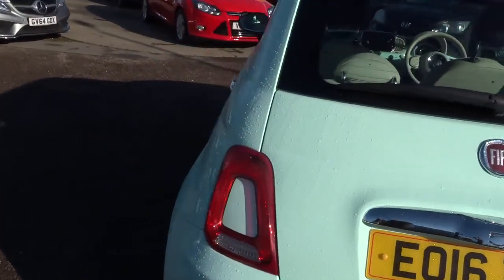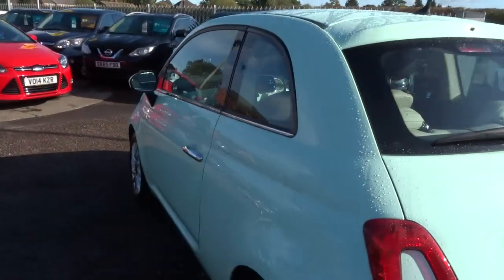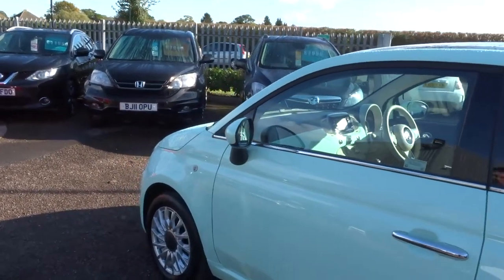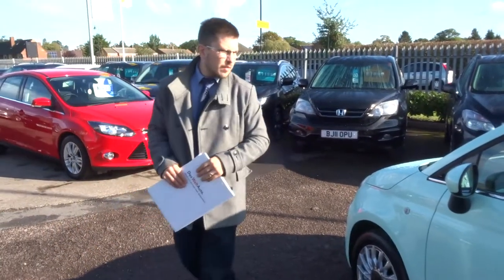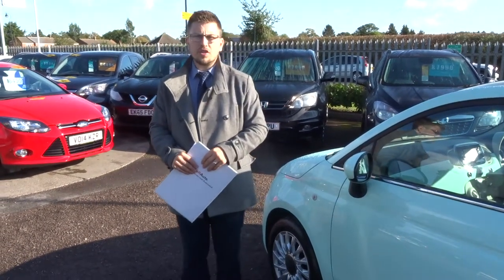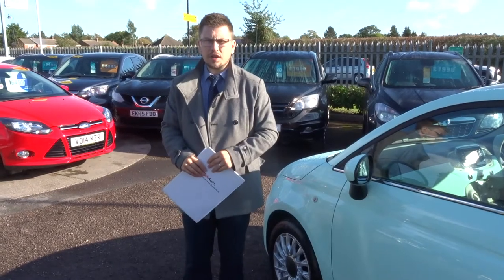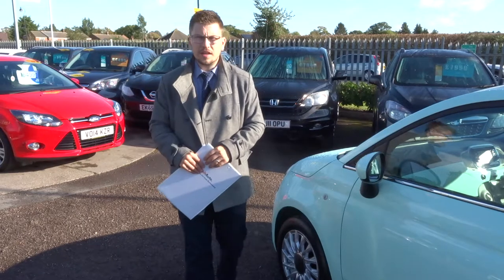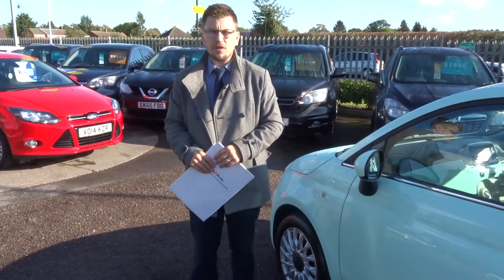We've just been shortlisted for the second time for the Motor Industry Awards, which is a great honour. We're highly rated on Cargurus and on AutoTrader. I'd love you to have a look at our reviews — we've got over 300 of them and we're still at 4.8 on AutoTrader, so that's a massive achievement for us.